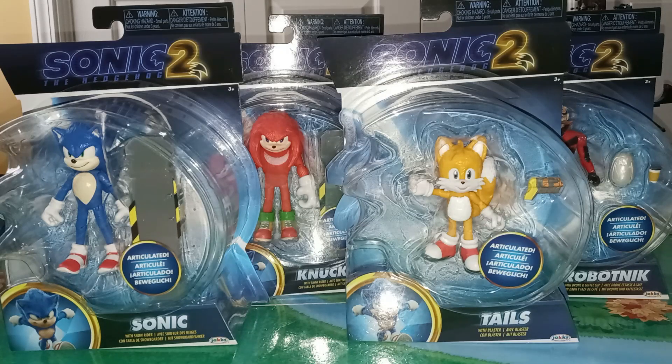Hello fellow YouTubers, LiveAWCStopMotioner here. Welcome to viewers new and old, and today I'm reviewing some Sonic Movie 2 figures.